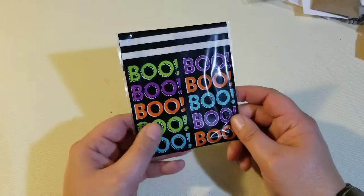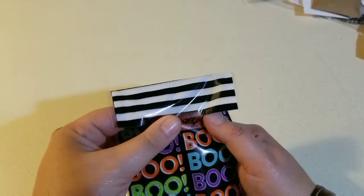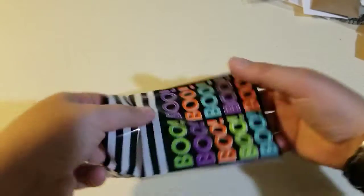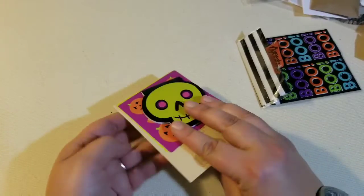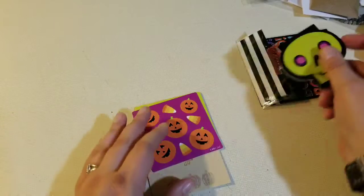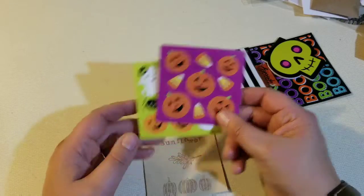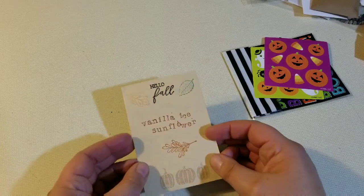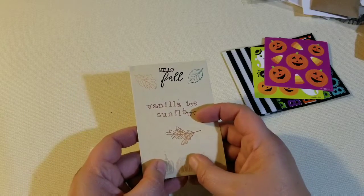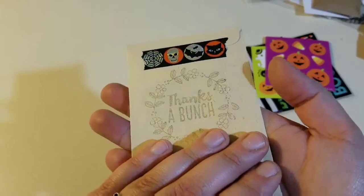And then this little cutie right here — spooky. Some washi tape. It's a little notepad and some stickers, and then the seeds. Hello Fall — Vanilla Ice Sunflower. These seeds feel so small compared to those mammoth sunflowers. Washi tape, 'thanks a bunch' stamped on the bag.